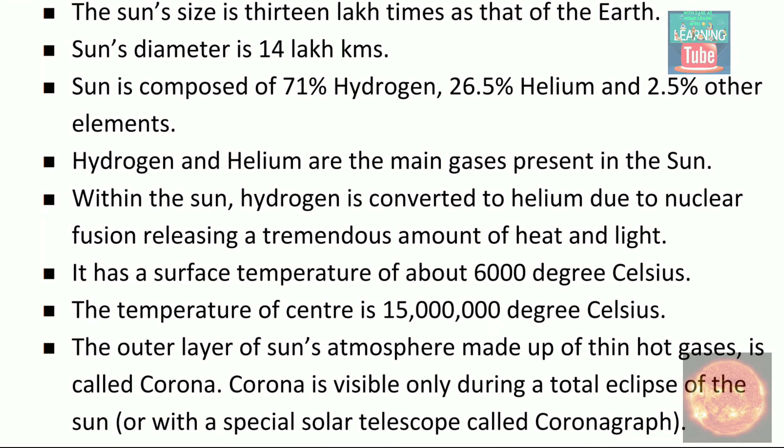The second fact is that the sun's diameter is 14 lakh km.